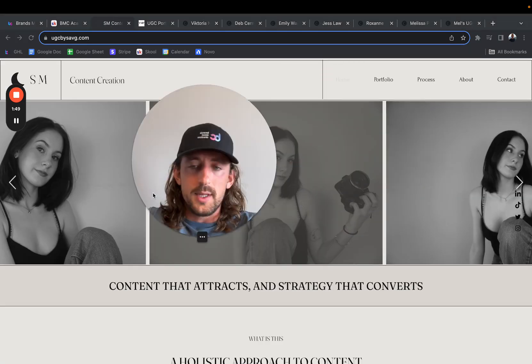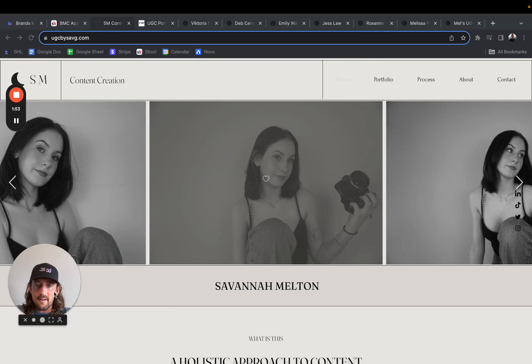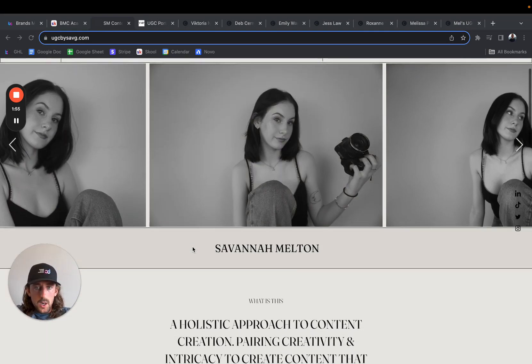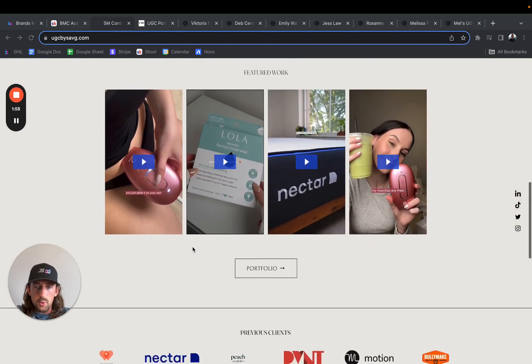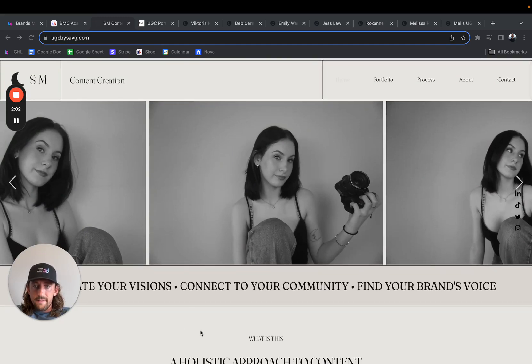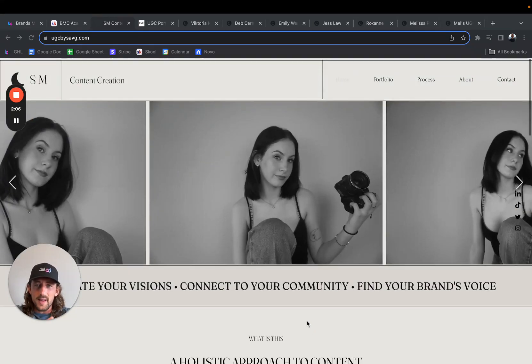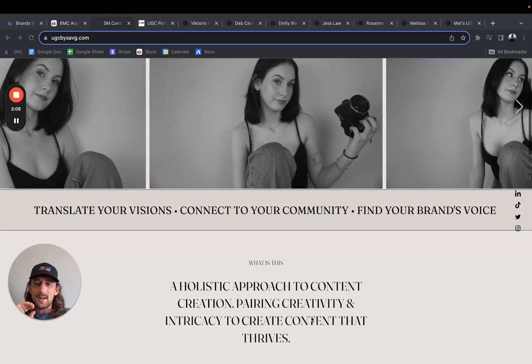I haven't reviewed these yet, so I'm going to do this live. The first one we have is Savannah. Let me just quickly scroll through the whole portfolio. The first thing that comes to mind is I'm not a huge fan of the overall monotone feel.